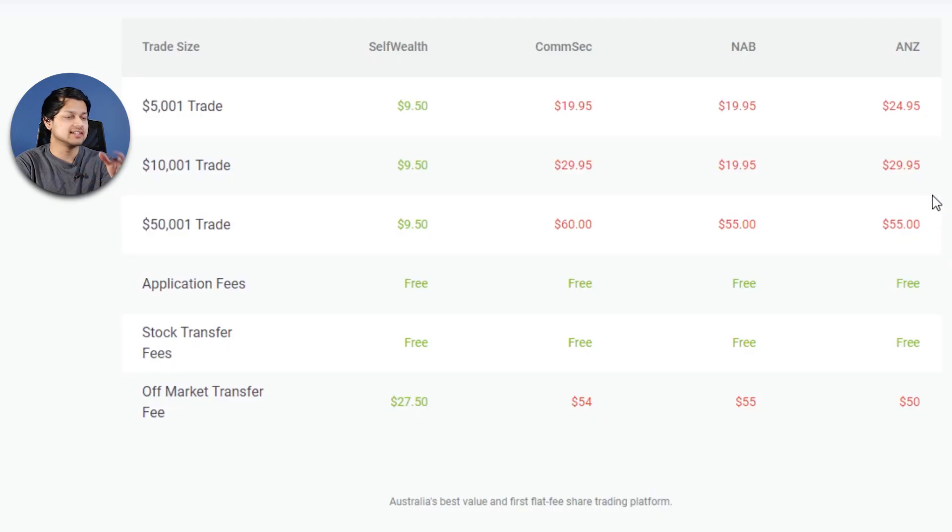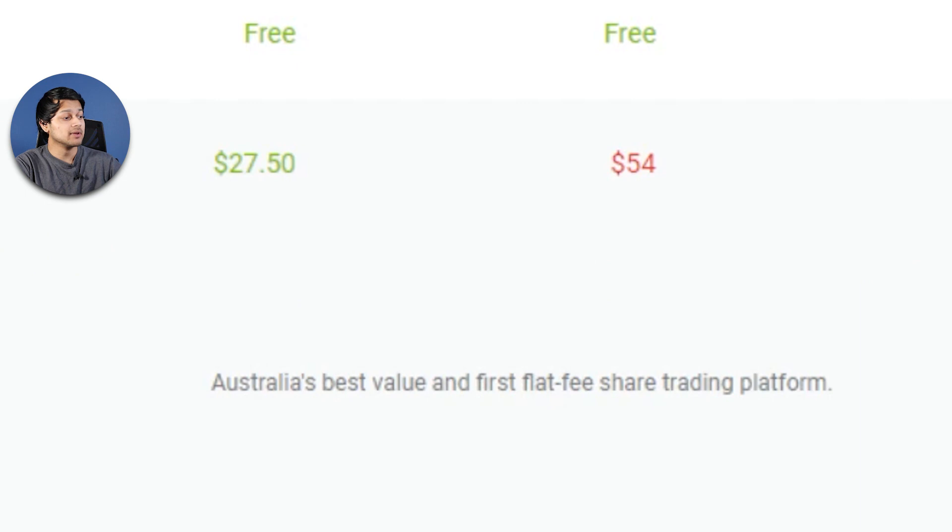First of all, let's have a look at the pricing structure of Self-Wealth. They really pride themselves on being a flat fee broker, and they claim to be Australia's first flat fee share trading platform, which is a pretty big deal. Pretty much all brokers before that had a tiered pricing structure, so as your trade value increased you would get charged more and more. Self-Wealth came out and gave people that flat fee structure — credit where credit is due.